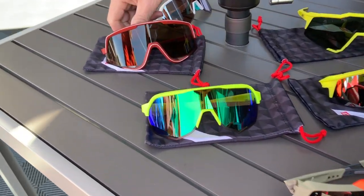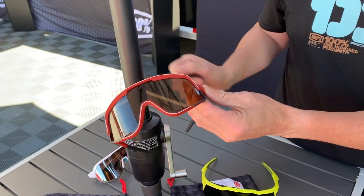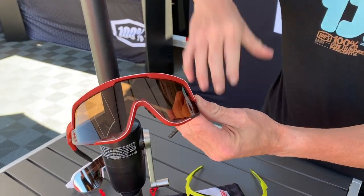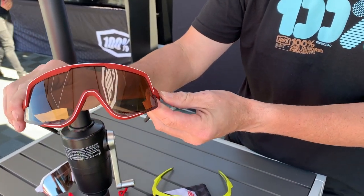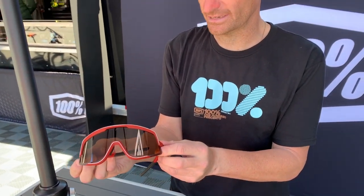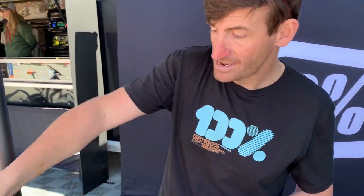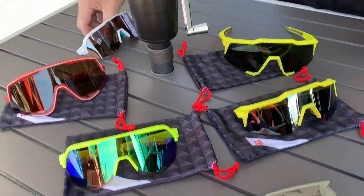Speaking of Peter Sagan, we also have the Glendale — a big standout performance piece, but also a large field-of-vision frame with direct venting at the bottom. Super retro model, came out last October, cannot keep them in stock. Two or three colorways — just an incredible glass crossing retro and performance. You see him racing in that most of the spring.